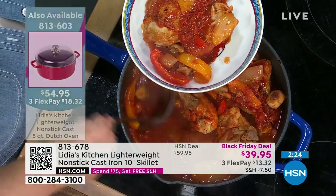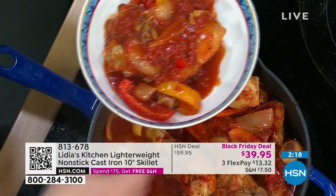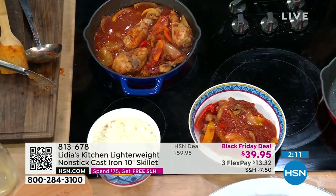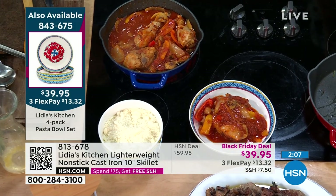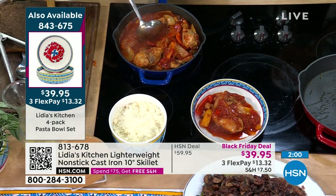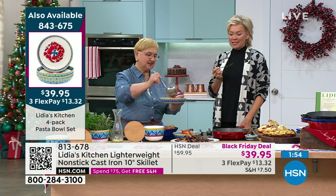Oh my gosh, that looks so good. Tell me what makes it a cacciatore — is it the tomato or the peppers? Cacciatore means 'hunter style.' So it's — they used to go out, a lot of the game, the pheasants and all of that was made cacciatore style. Would you like a little taste? I'd love some. Thank you — I'm just standing here with my fork. Couldn't be more obvious than that.